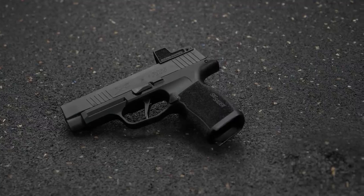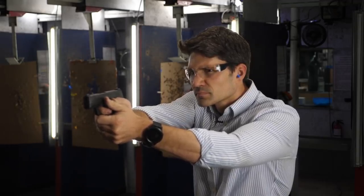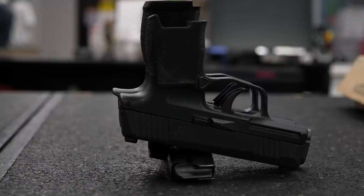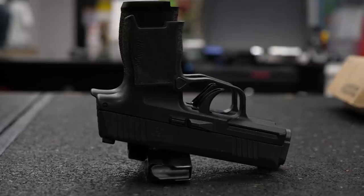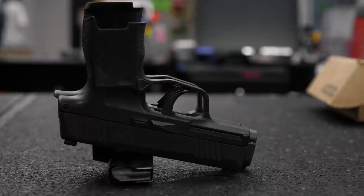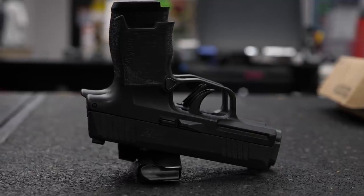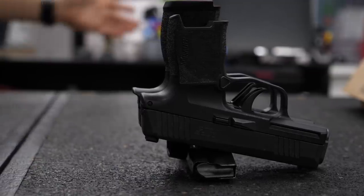I feel like I can shoot the SIG P365 very well because it has a great trigger and great three-dot night sights right out of the box. So I was surprised when I shot the SIG P365XL and shot it so much better than the standard SIG P365. It seems intuitive — it's a bigger gun, you get more grip on it, you get a longer sight radius, you're going to be able to shoot it better. But I didn't think I was going to shoot it that much better than I did. I was really thrilled with the SIG P365XL.